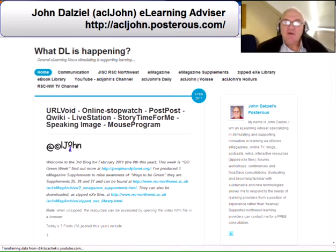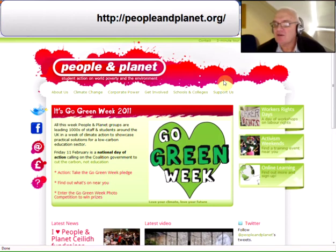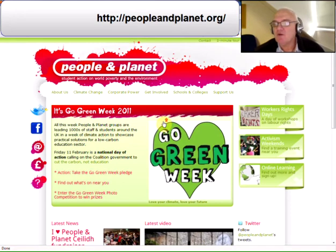Hi, this is John D'Ell here again with the third blog for 2011. It's the eighth blogcast that I've done this year. Those of you who follow the tweets etc. that I do will be aware that this week is Go Green Week. You can find out far more by visiting our People and Planet website. The link as usual is at the top of the page and there's a lot of information there about Go Green Week.